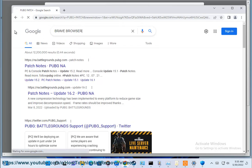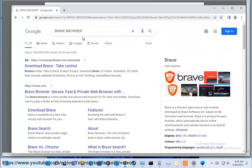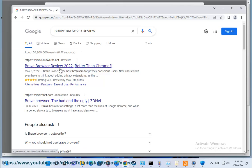3. Mozilla Firefox, best lightweight browser. 4. Google Chrome, one of the fastest browsers. 5. Vivaldi, best browser for customization.